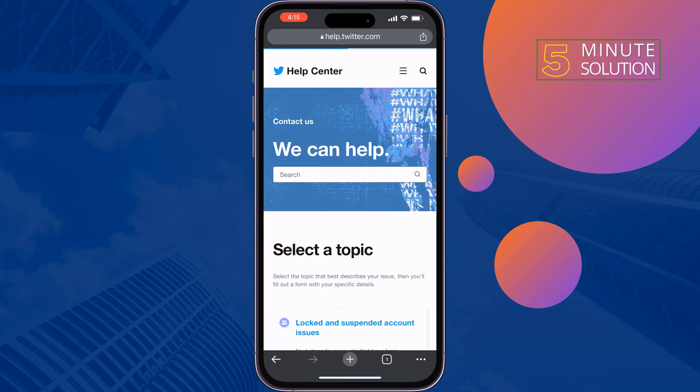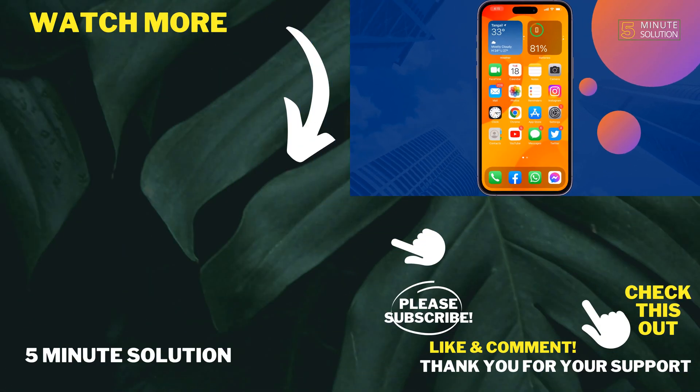If you find this video helpful, don't forget to subscribe to 5 Minute Solution. See you in the next video.